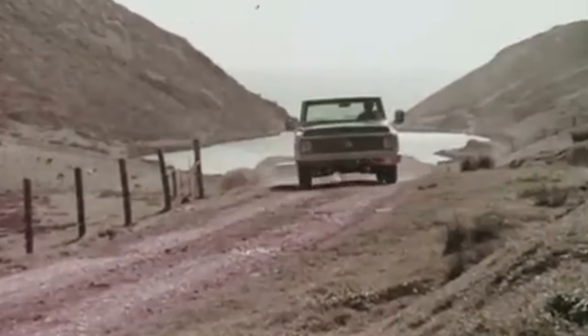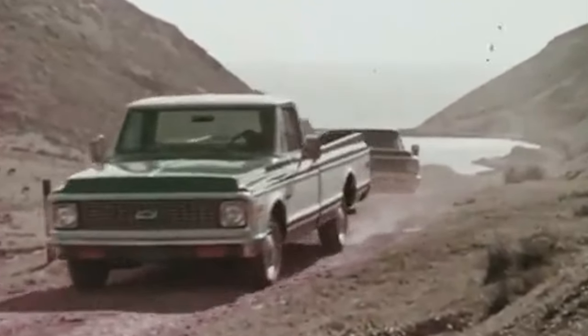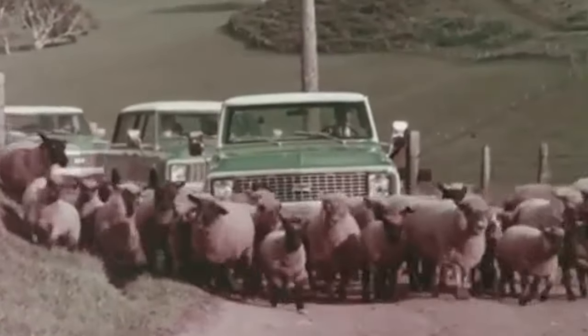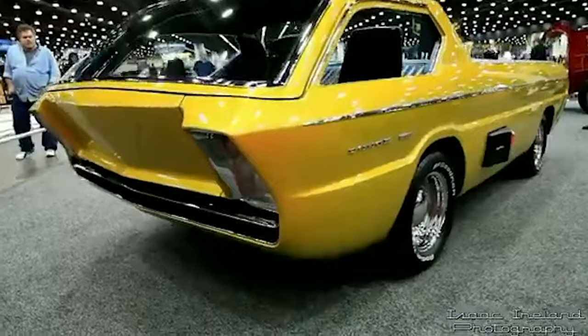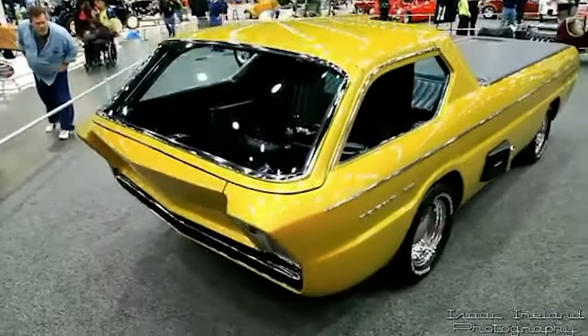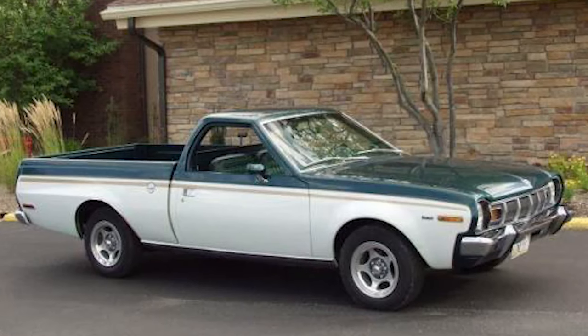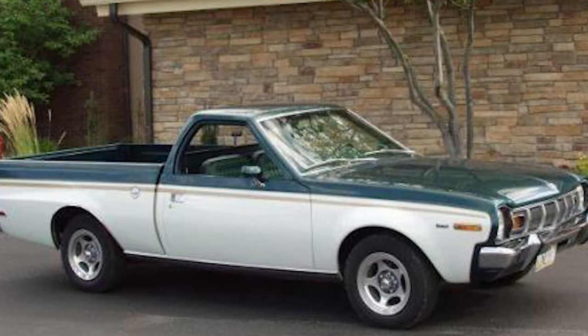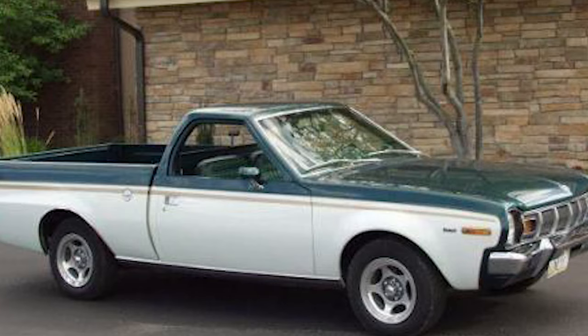From bold paint jobs to intricate interior designs, these modified trucks are a testament to the power of human ingenuity and the unrelenting passion for customization. In this video, we'll delve into the fascinating stories behind these incredible vehicles, exploring the creative vision and meticulous attention to detail that has gone into their design. So, stay tuned — you don't want to miss this.